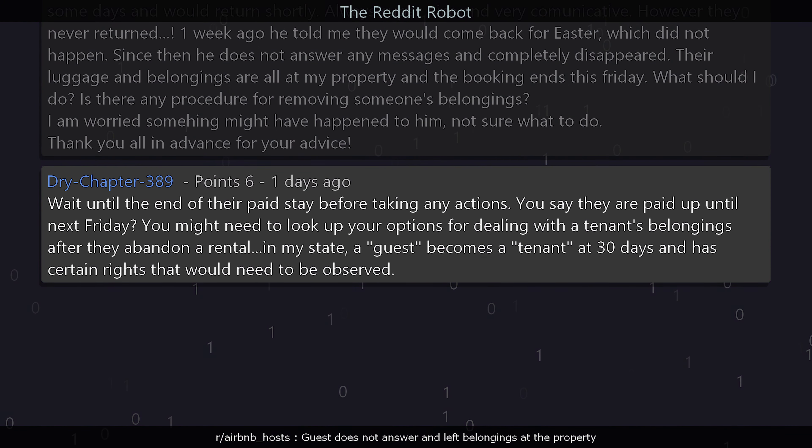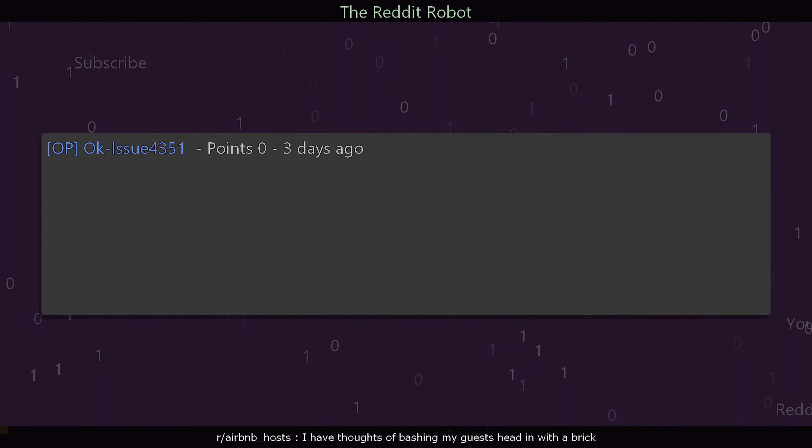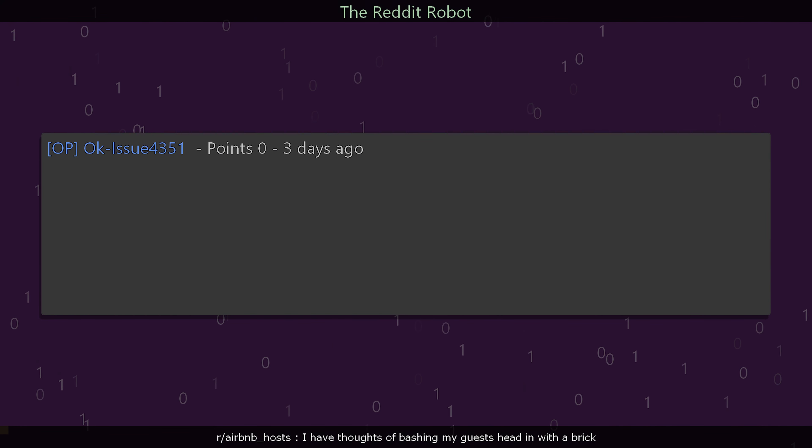drive_chapter_389 says: Wait until the end of their paid stay before taking any actions — they are paid up until next Friday. You might need to look up your options for dealing with a tenant's belongings after they abandon a rental. In my state, a guest becomes a tenant at 30 days and has certain rights that would need to be observed.